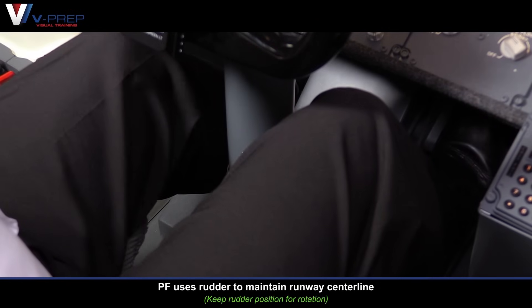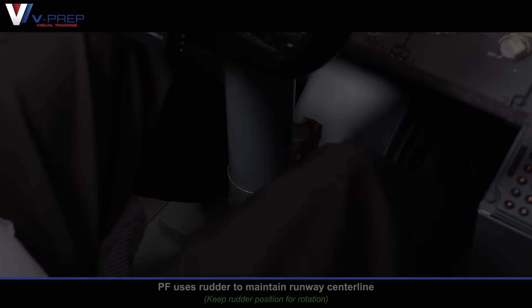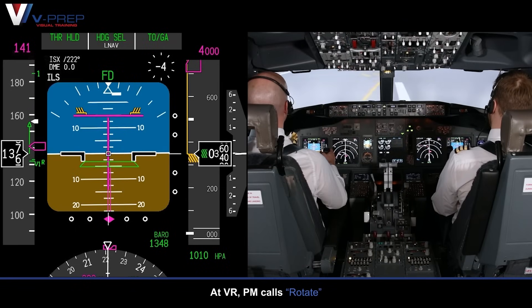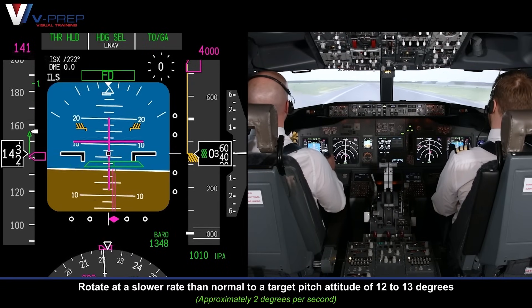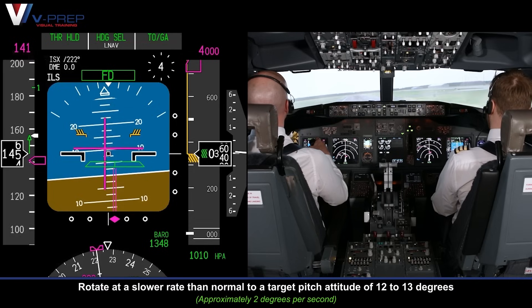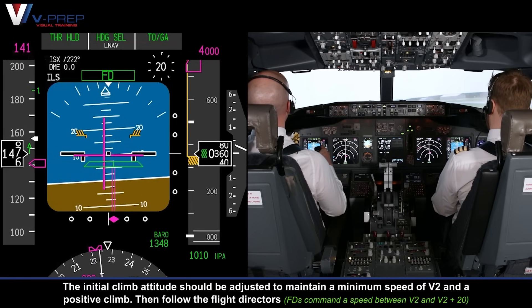Pilot flying uses rudder to maintain runway centreline. At VR, pilot monitoring calls Rotate. Rotate at a slower rate than normal to a target pitch attitude of 12 to 13 degrees. The initial climb attitude should be adjusted to maintain a minimum speed of V2 and a positive climb, then follow the flight directors.